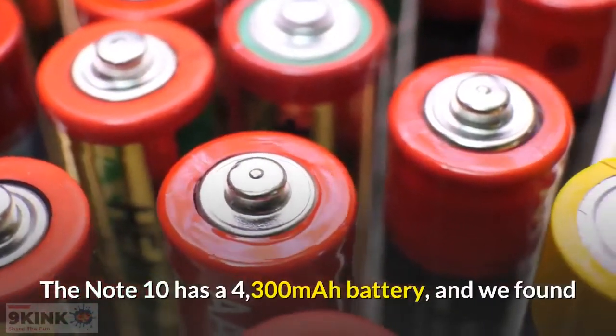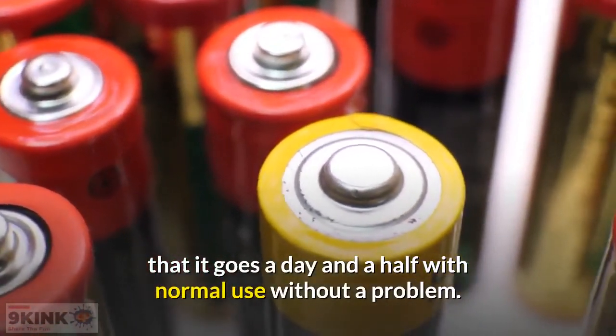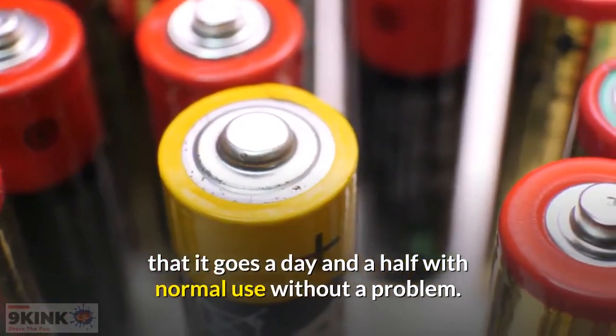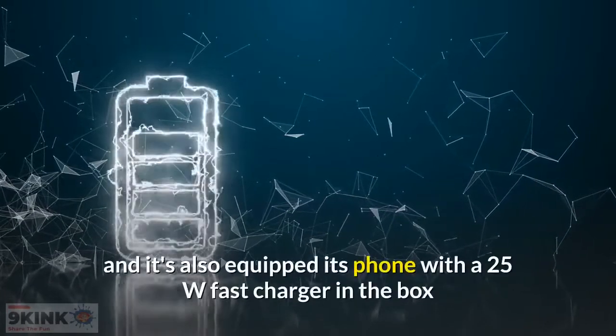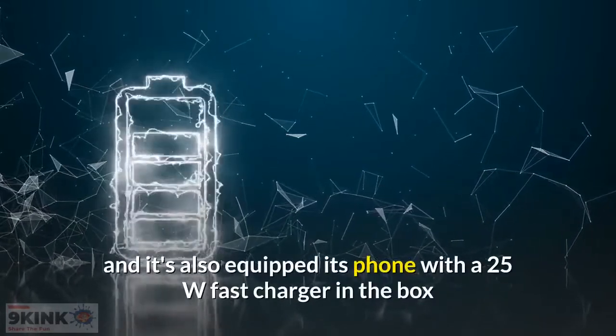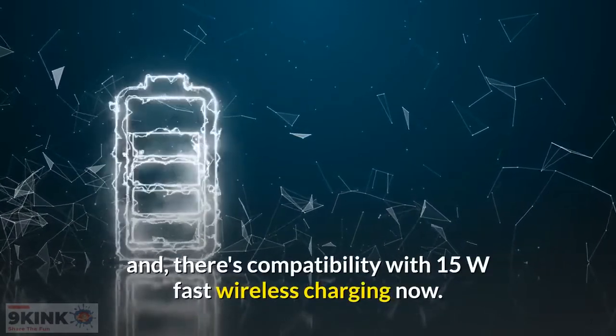The Note 10 Plus has a 4300mAh battery, and we found that it goes a day and a half with normal use without a problem. Samsung has improved its underlying battery-saving tech, and it's also equipped its phone with a 25W fast charger in the box, and there's compatibility with 15W fast wireless charging now.